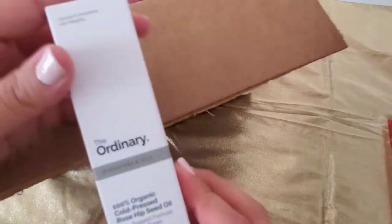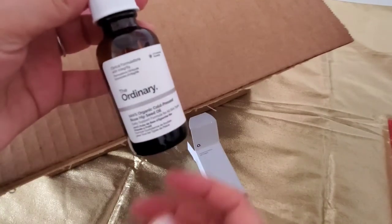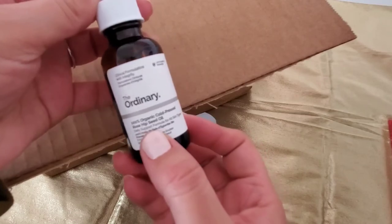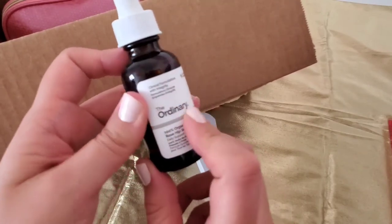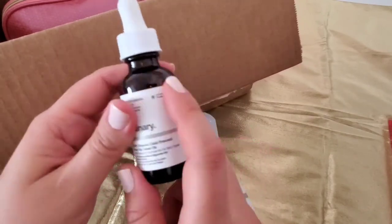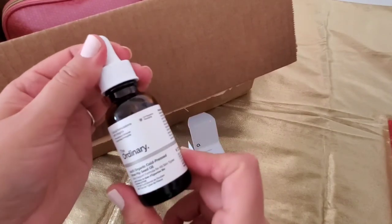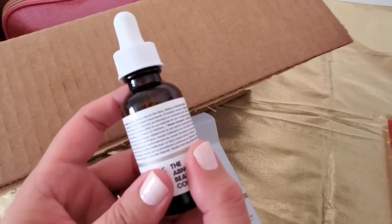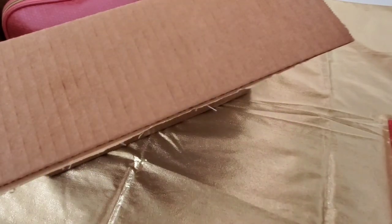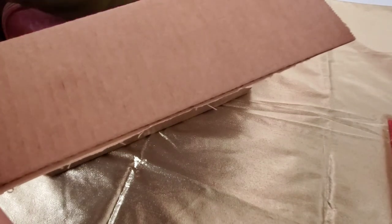And then I got another skincare item which is from The Ordinary — a very affordable brand. This is the 100% Organic Cold-Pressed Rosehip Seed Oil. I'm excited for this one because I have a little bit of hyperpigmentation due to hormonal acne, and I've heard this is very good to help with hyperpigmentation. It says to use once a day, so I'll probably be doing this at night.